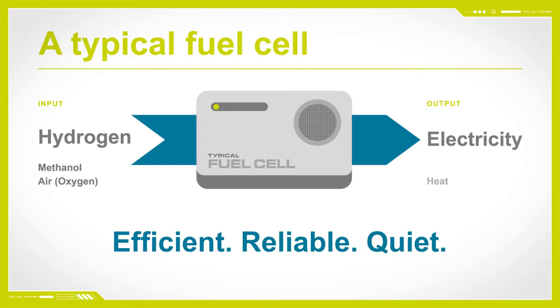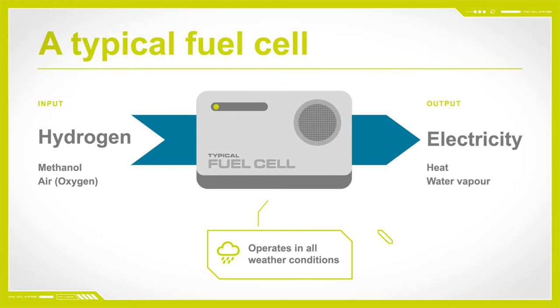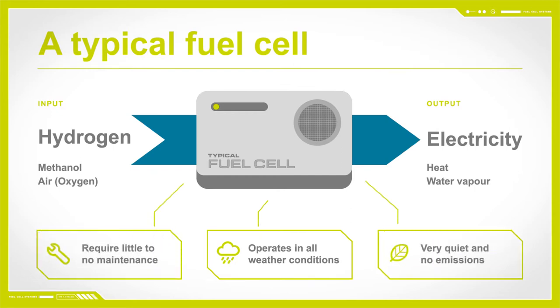Other than electricity and heat, they produce only water vapour. These sustainable power providers can operate in all weather, are emission-free, quiet, and require little or no maintenance. This makes them ideal for a multitude of services and applications.